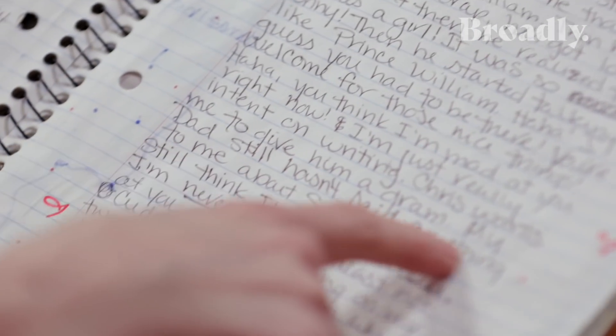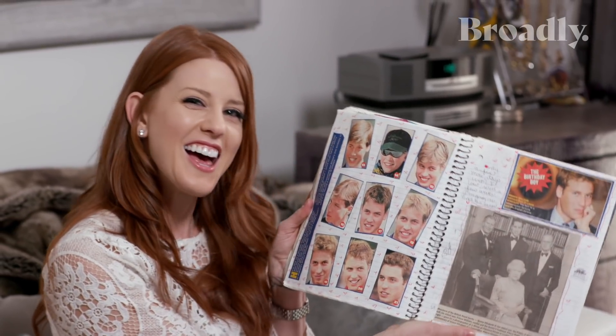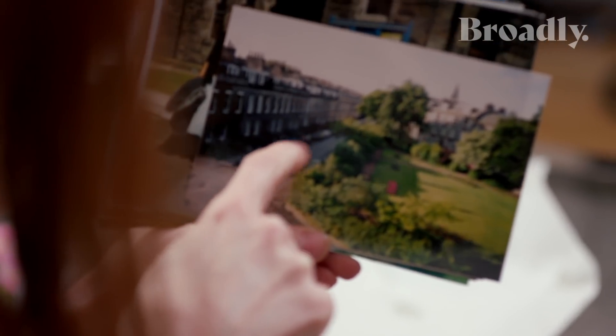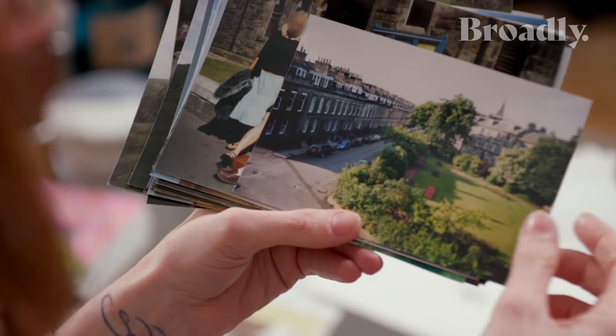I spent the full six weeks low-key stalking him. It says in the journal, 'Only a few more weeks until I leave. I'm going to have to find his room.' And it's just pictures of Prince William. Prince William's flat — we were told was like right here. And of course I stalked that street a lot because I thought he'd be there.